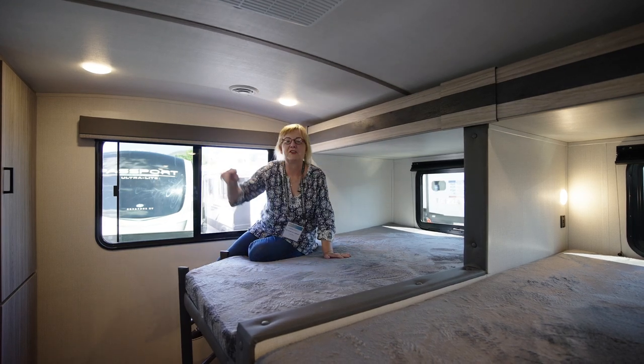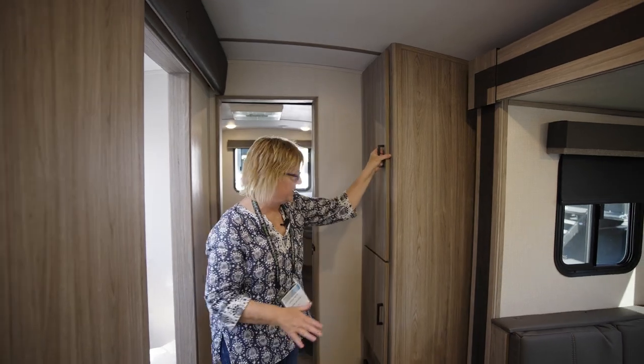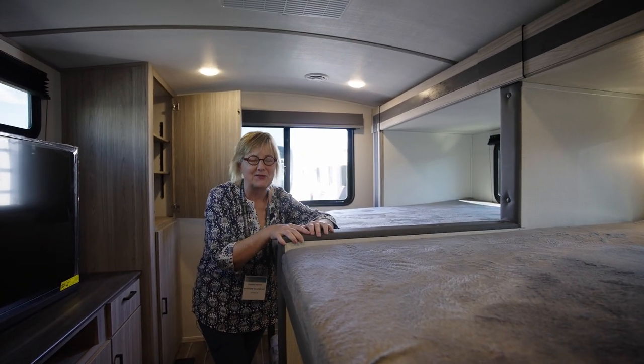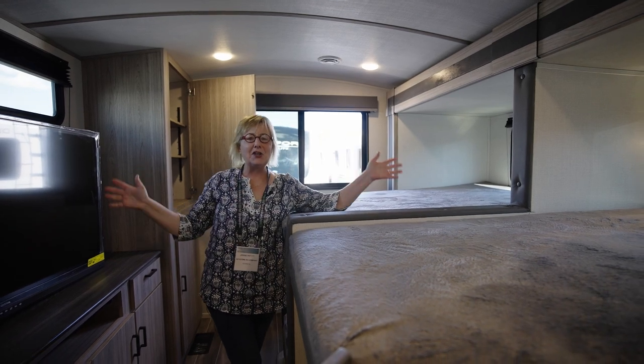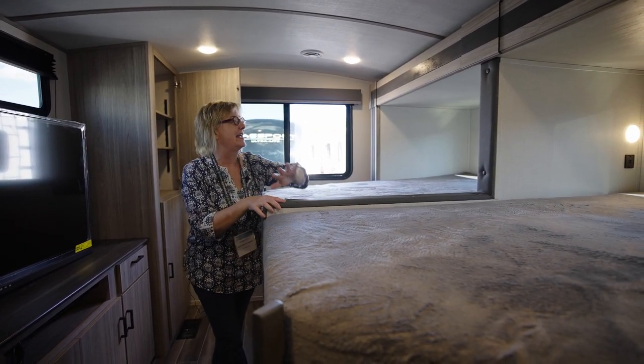Window. Shelf. Storage. This is a rolling fort. It's a camp house. It's a bunkhouse. It's a lodge. My mind is going crazy with all the options for this thing.